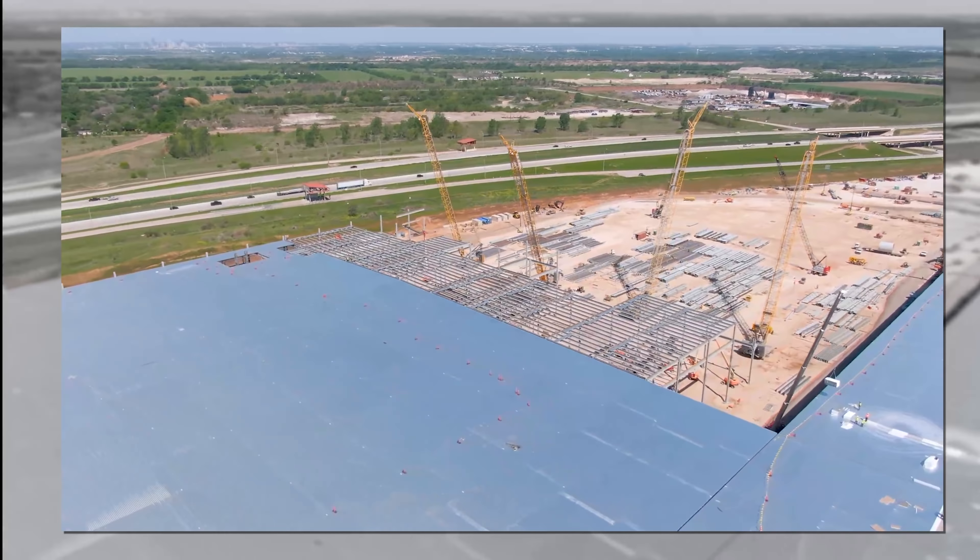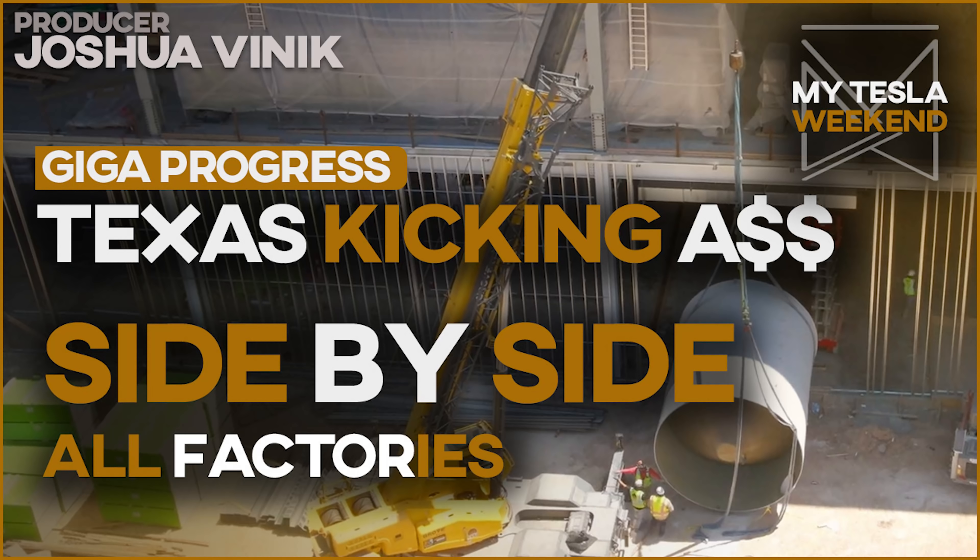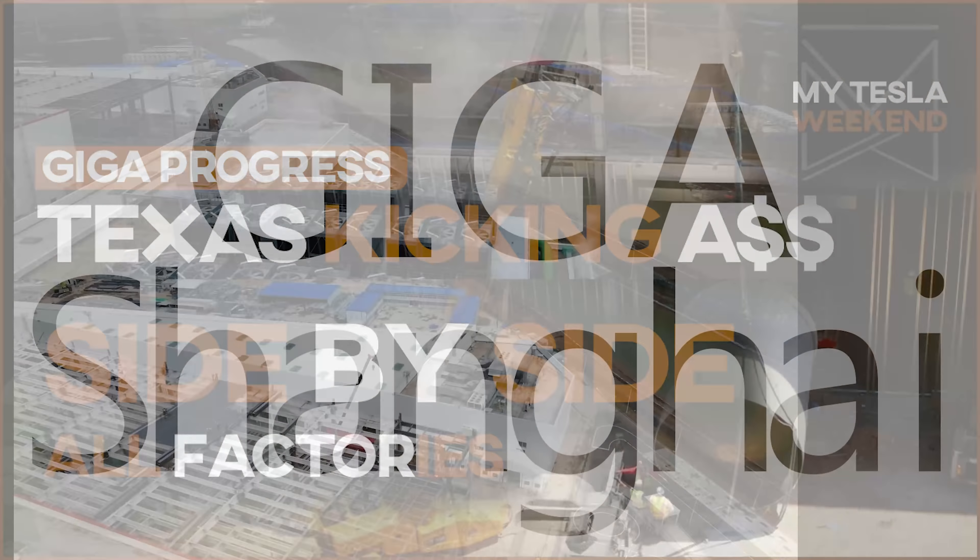Every Gigafactory progress side by side for the second week of April. I'm Brian. Welcome to my Tesla weekend. Giga Shanghai.